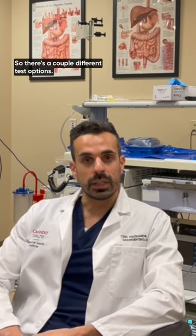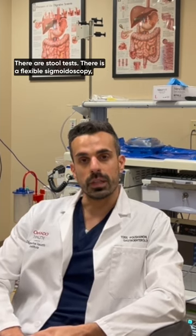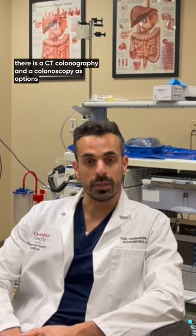So there are a couple different test options. There are stool tests, there is a flexible sigmoidoscopy, there is a CT colonography, and a colonoscopy as options for screening. Let's go through each of those.